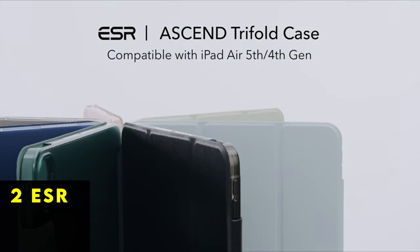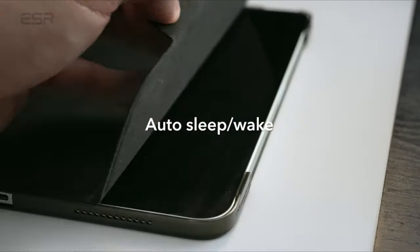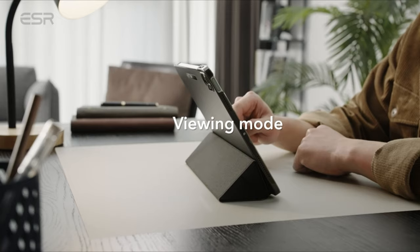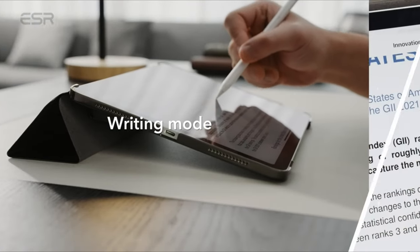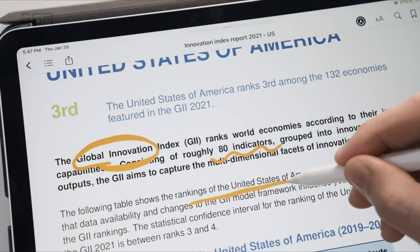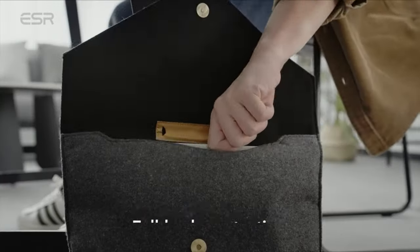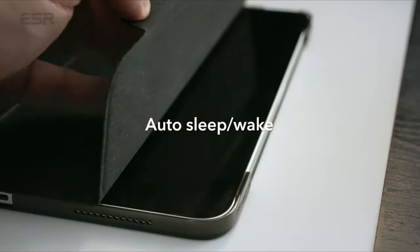At number two is the ESR case. For those who prefer a sleek and snug fit design, the ESR Trifold case offers an appealing option for the iPad Air 2022. Its slim construction and precise cutouts contribute to its aesthetic appeal, making it a stylish companion for your device. What sets the ESR case apart is its trifold stand, providing versatility and multiple viewing angles for an enhanced user experience.